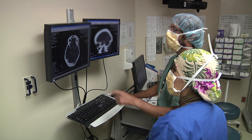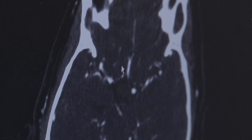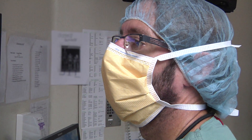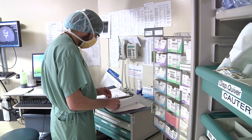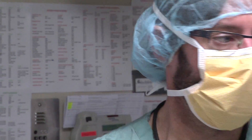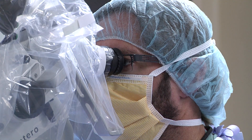If DCI occurs, we do a number of tests — CT scans and another angiogram. It's often caused by narrowing of the brain arteries, called angiographic vasospasm. If we see that, we have to either raise the blood pressure to force more blood through the arteries, or put small catheters into the narrowed arteries and try to dilate them with balloons or drugs.